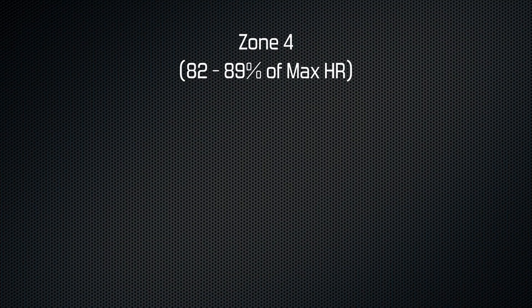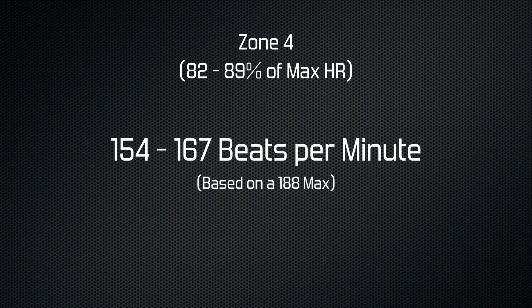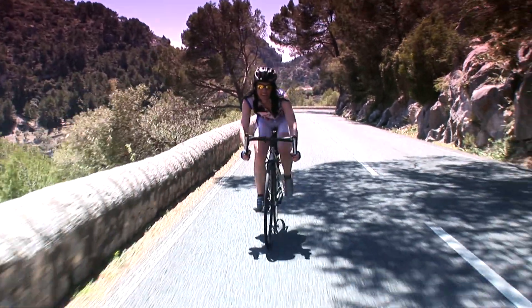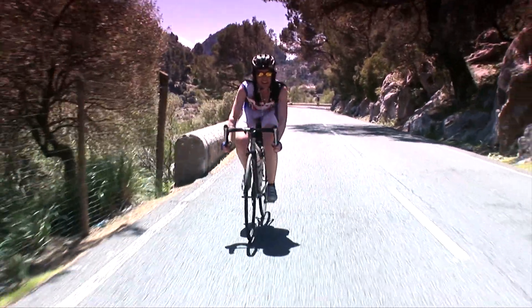Zone 4 is between 82 and 89%, giving us a range between 154 and 167 beats per minute. It's starting to hurt now. You should be pretty stressed and sweating freely, but the benefit will be increased overall speed.